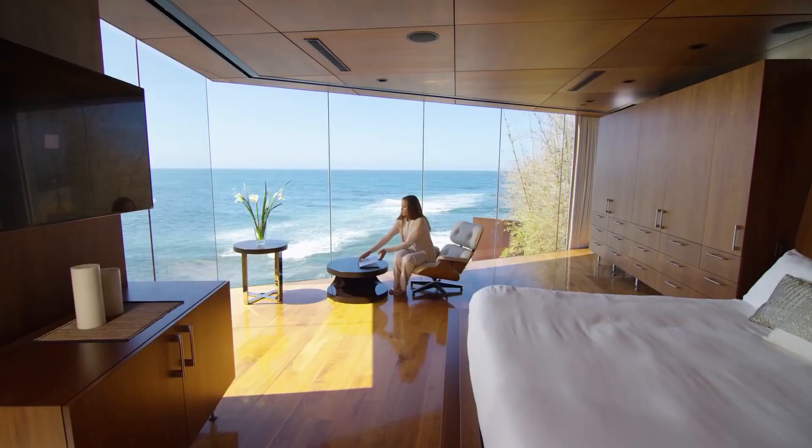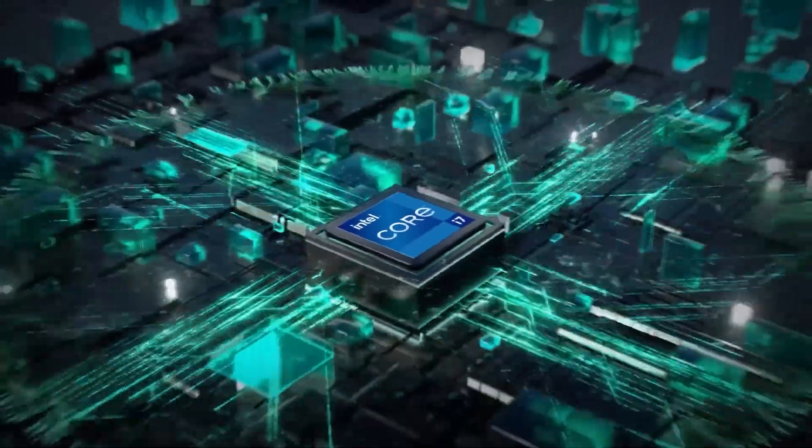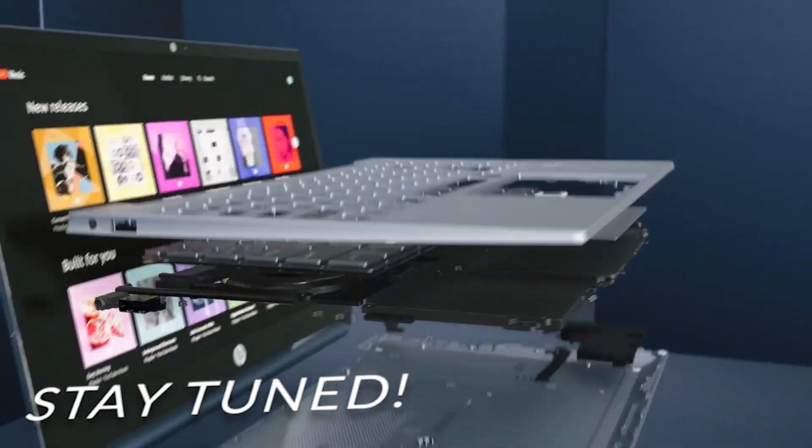Hi guys and welcome. Today I'm going to talk about the top 5 best laptops for programming and coding. If you want to find out which ones are the best based on processor performance, speed, and functions, stay tuned and watch till the end.